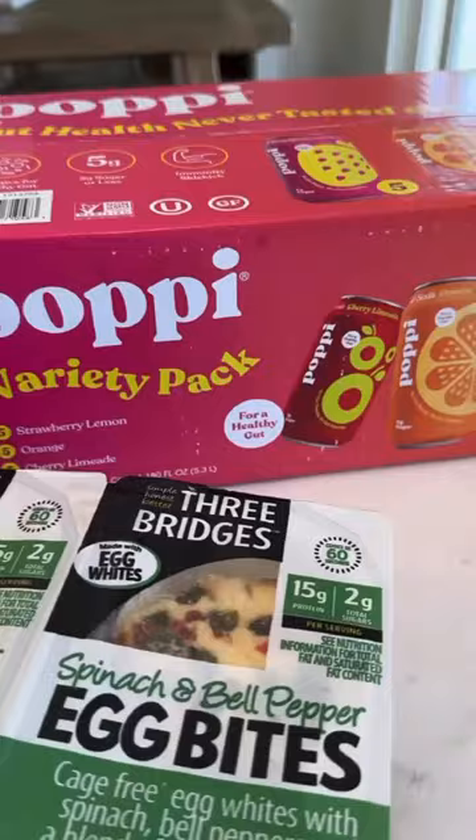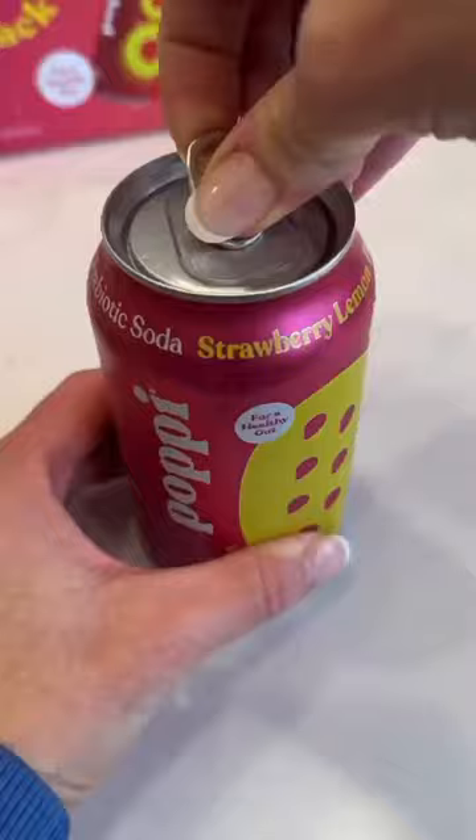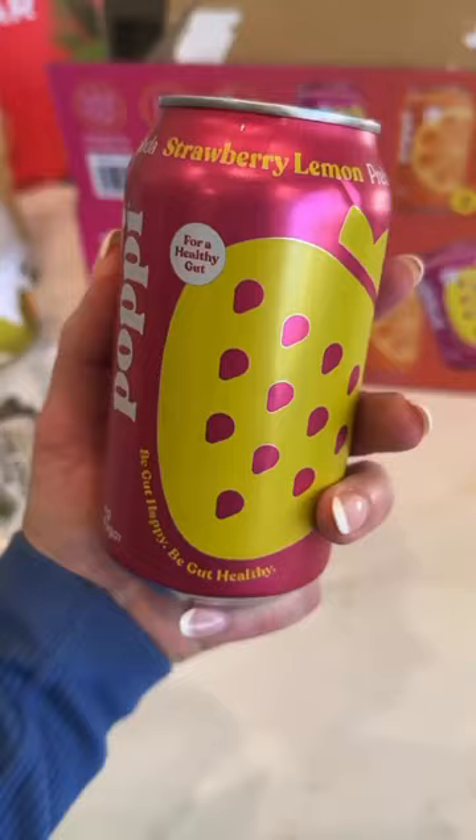This is individual packs for my smoothies. There are three different flavors that come in this variety pack — they're 25 calories or less, five grams of sugar, infused with ACV, and have prebiotics.